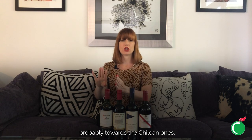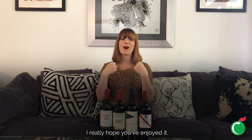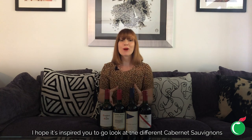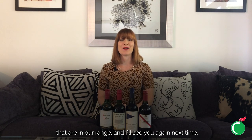It's just been a whistle-stop tour of a few wines at a similar price point — just to give you an idea that if you want slightly lighter styles of Cabernet Sauvignon, go towards the Chilean ones, and if you want slightly heavier, go to Australia. I really hope you've enjoyed it and that it's inspired you to look at the different Cabernet Sauvignons in our range. I'll see you again next time.